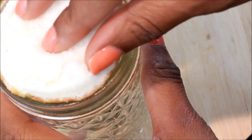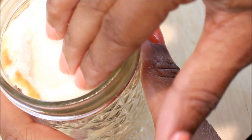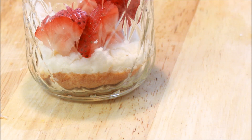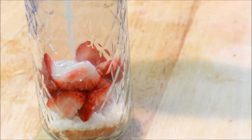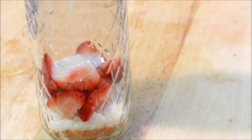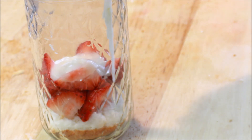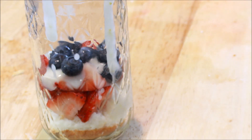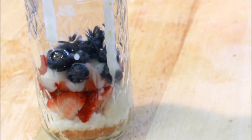Now we can start the layering process. We'll start with the angel food cake, then add strawberries, then the yogurt. Repeat the process until the mason jar is almost filled.